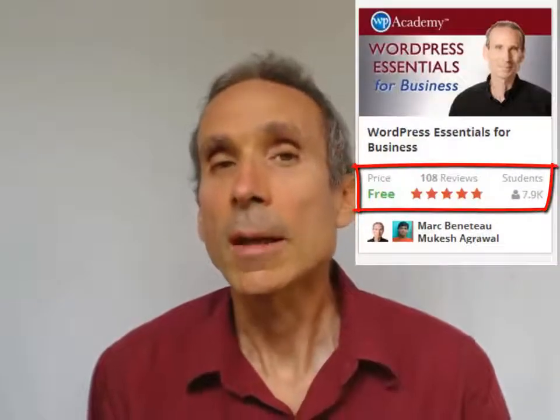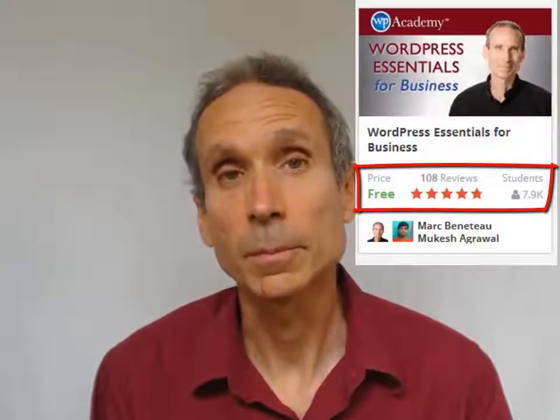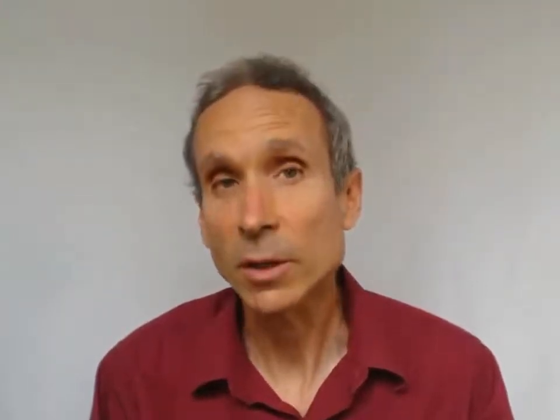WordPress Essentials is the highest rated WordPress beginner course on Udemy and also one of the most popular. It's also the only one that has been kept up to date. We're actually in the process of updating and deepening all of this content. These changes should be complete by September 2014. However, the current content is still good, so you are at the right place.